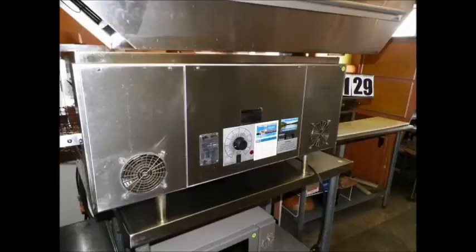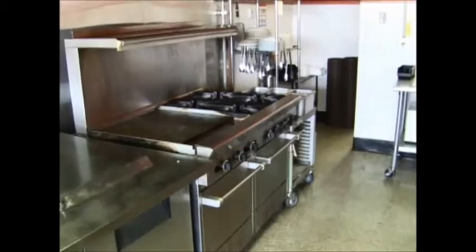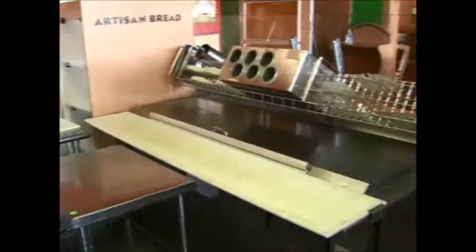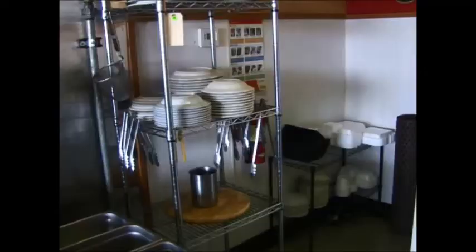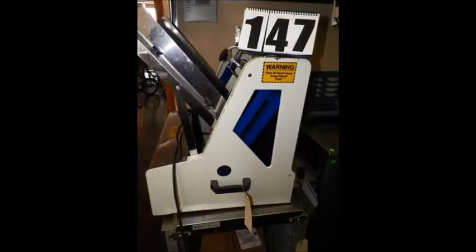There's a conveyor pizza oven — we also have a spare one too, and both of them work great. It's made by Star; it's a 14-inch wide conveyor. Microwaves. There's another picture of the range. Lots of metro shelving in there. There are pasta and bread display racks.